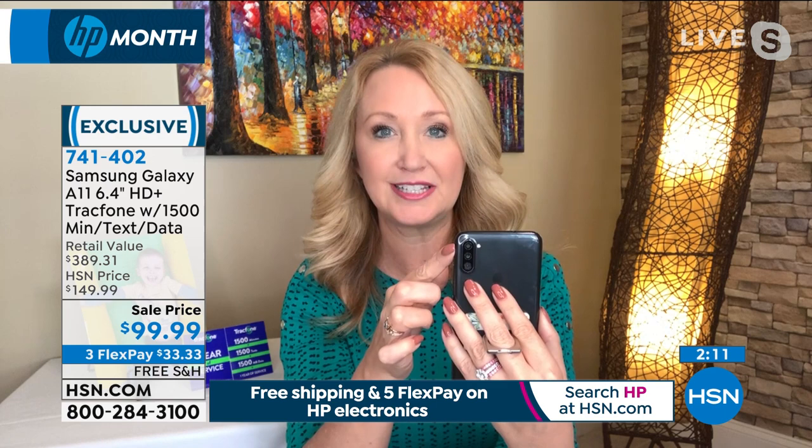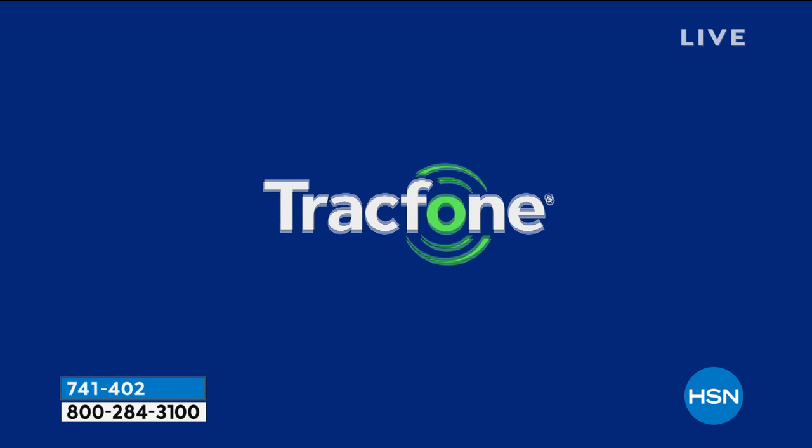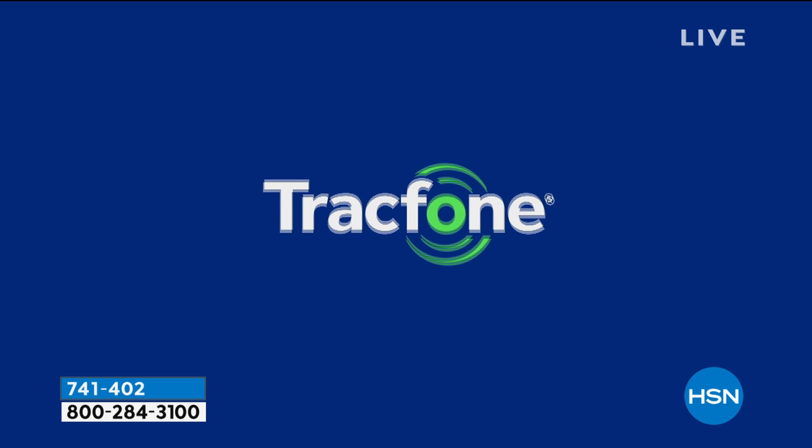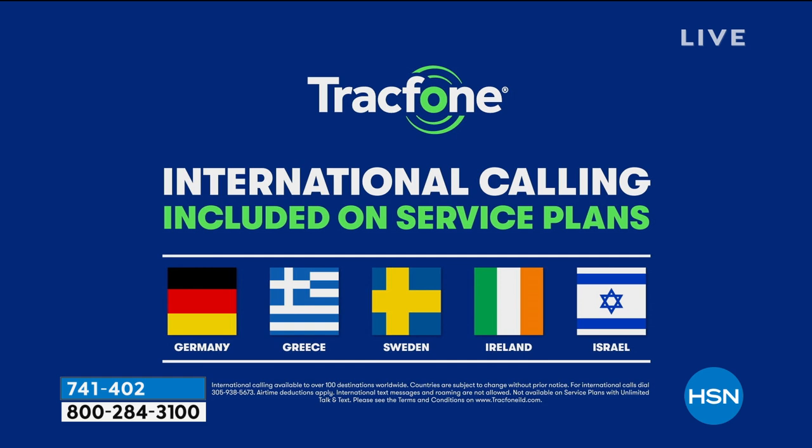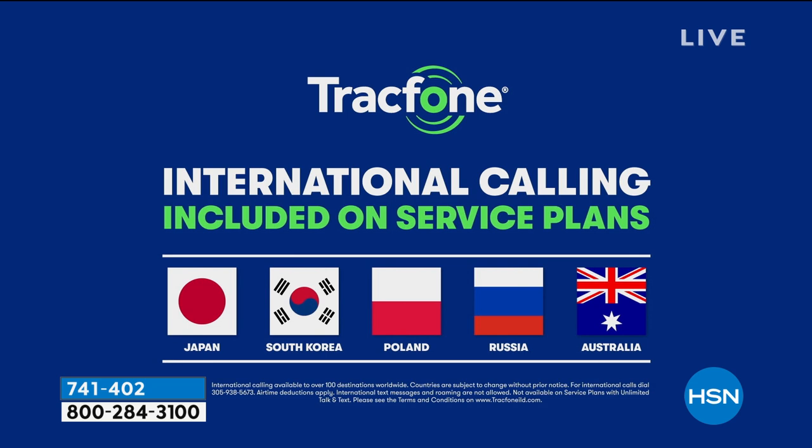The triple rear cameras are incredible, and the 8-megapixel front-facing camera is great for face-to-face video chats with loved ones. The biggest airtime package offered: 1,500 minutes can include international calling to over 100 destinations across 60 countries worldwide. International calls used to cost a dollar a minute; now 1,500 minutes are all included.